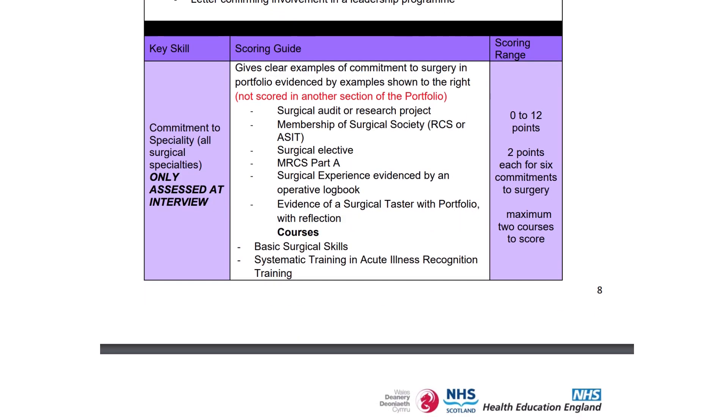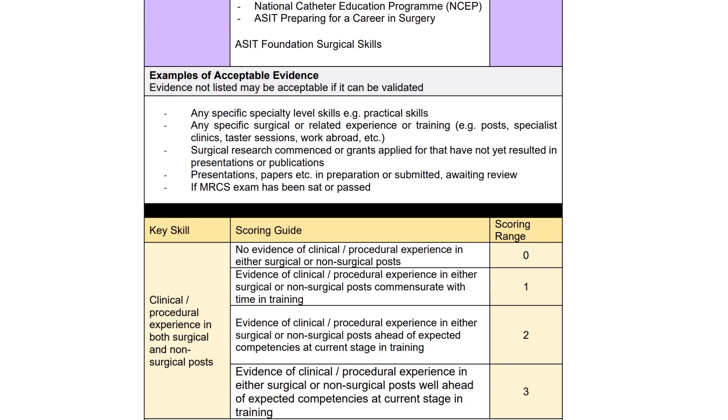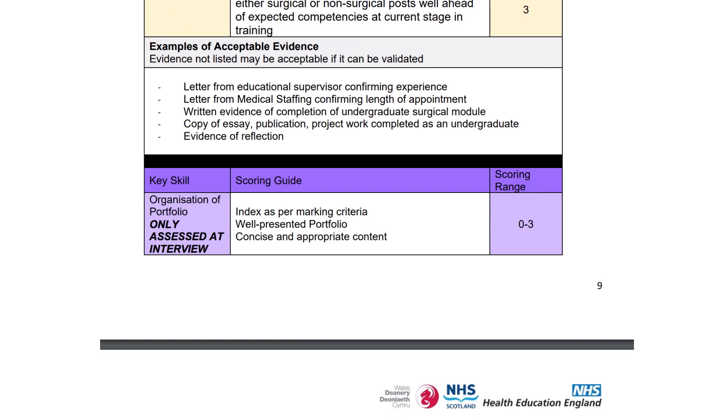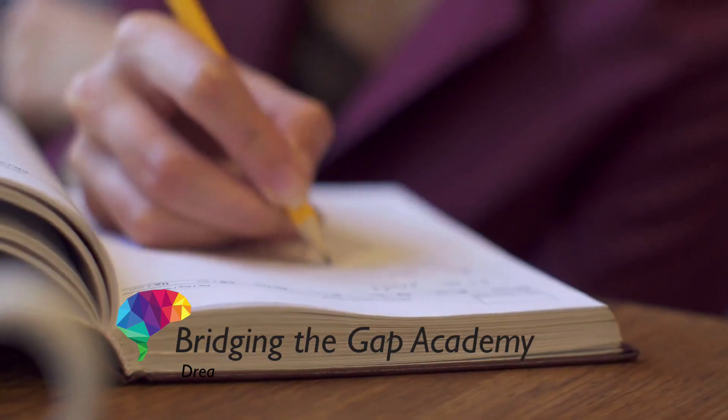In the final week will be our biggest video where we'll be discussing three things: the commitment to surgery, clinical procedure experience, and the organisation of the portfolio itself. Before we get started, please take a minute to subscribe to our channel — it lets you see every single video of this series straight away when we publish it, and it really helps us.